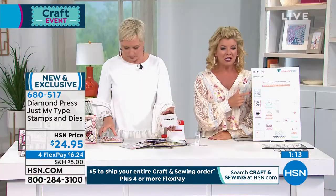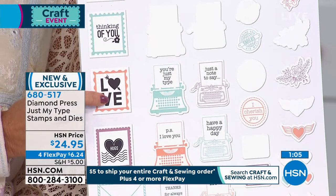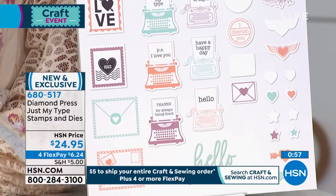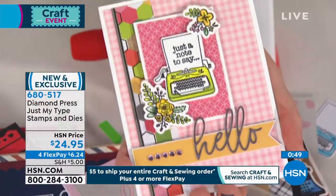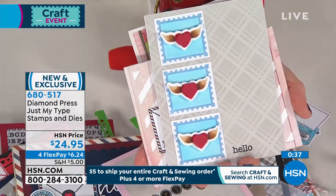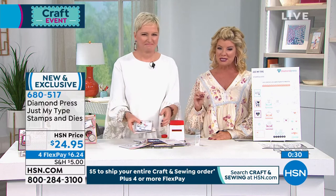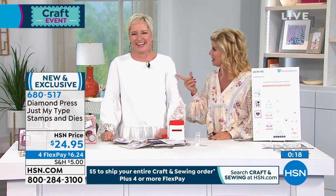Look at how crisp that stamp reads — 'Sending you air mail.' That's with a stamp — that's the high quality Diamond Press makes. All of this comes with the hello and the different kinds of envelopes. This background is just stamps of envelopes, and the 'friend' is done with embossing. You could use this for weddings, bridal showers, or just thinking of you. Could you imagine opening a handmade note when you're having a rough week — how loved would you feel? Fewer than 500 brand new today. Item number 680-517. Thank you Beth Kingston — we'll see you throughout this exciting craft day.